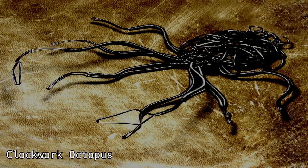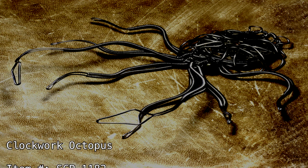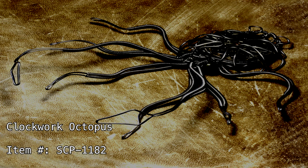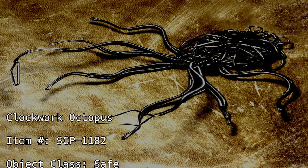Clockwork Octopus. Item Number: SCP-1182. Object Class: Safe.